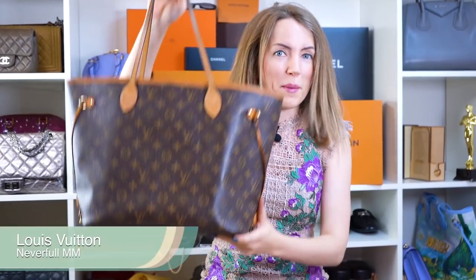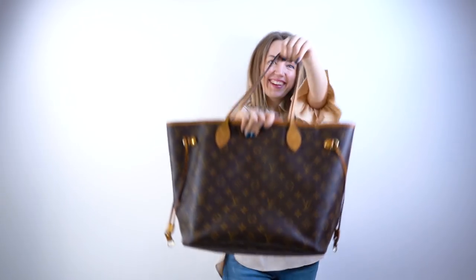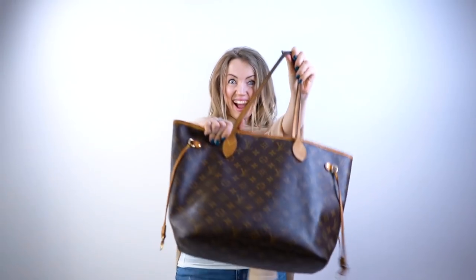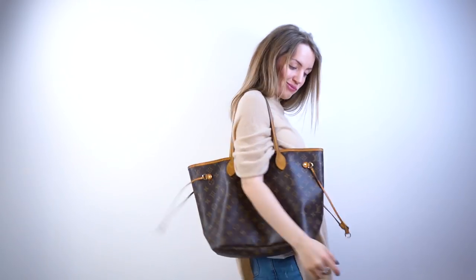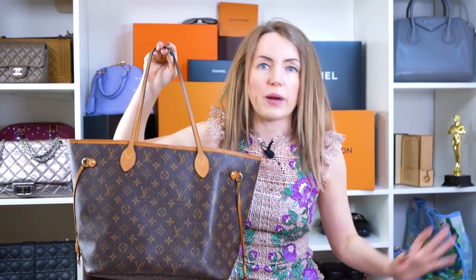Let's start with the Neverfull MM. I know you're not surprised because it's the most iconic and well-known Louis Vuitton shoulder handbag. However, the problem with the Neverfull is that it's too common — everybody has it. If you go out on the streets or to shopping malls, you will almost always see a Louis Vuitton Neverfull. I love unique bags, so it's hard for me to accept wearing the same bag as everyone, and I prefer something more unique and usable.